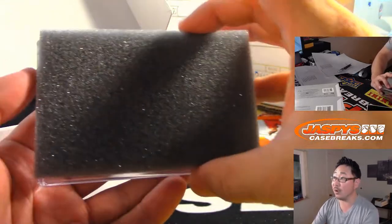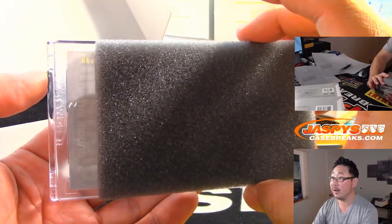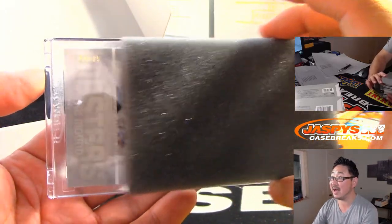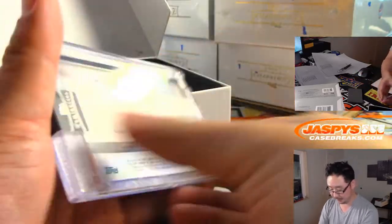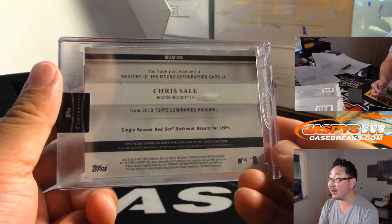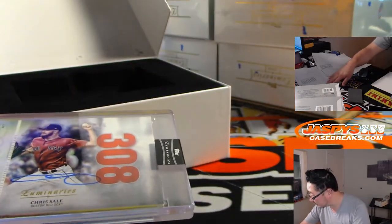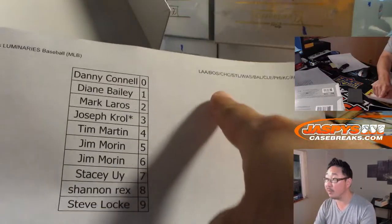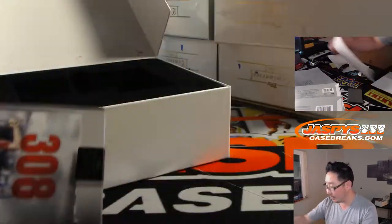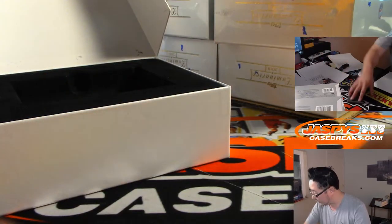Good luck everyone — first one is 6 out of 15, it's Chris Sale. Nice! Chris Sale autograph — single season Red Sox strikeout record for left-handers. That goes to the one with Boston on it, and that's Jim Morin with number 6. We'll put that in that pile right there.